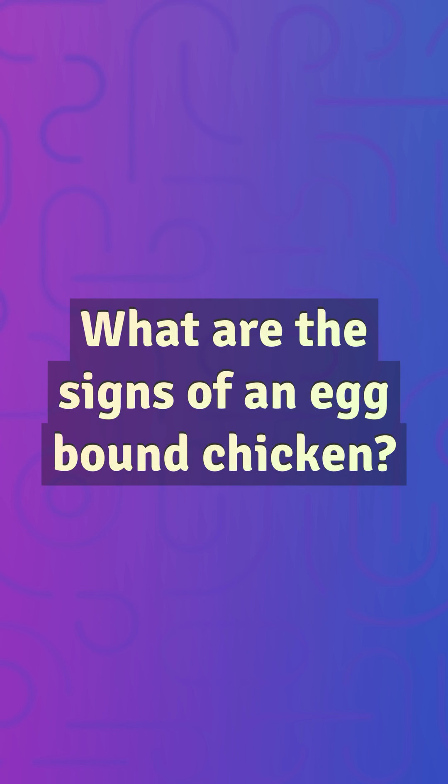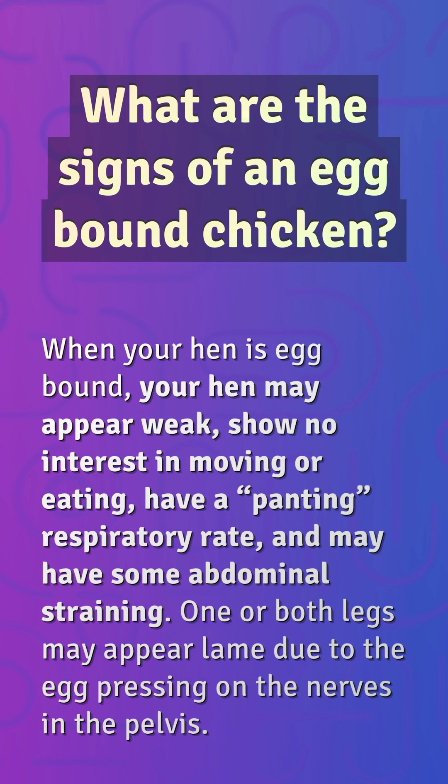What are the signs of an egg-bound chicken? When your hen is egg-bound, she may appear weak, show no interest in moving or eating, have a panting respiratory rate, and may have some abdominal straining. One or both legs may appear lame due to the egg pressing on the nerves in the pelvis.